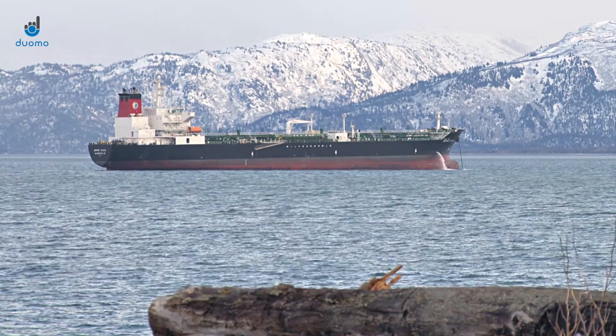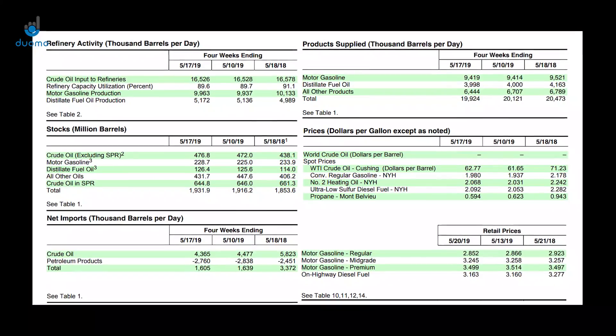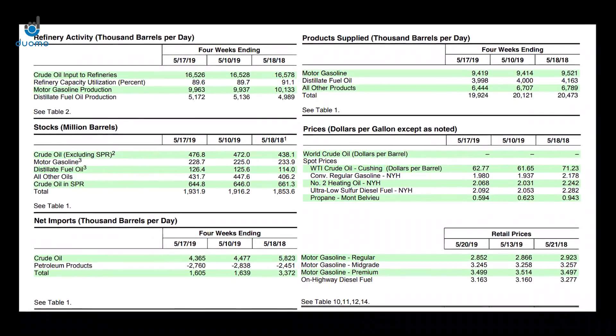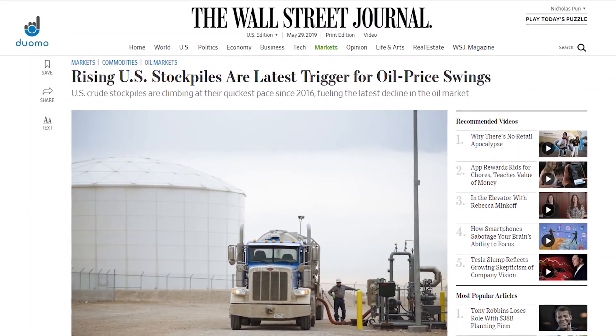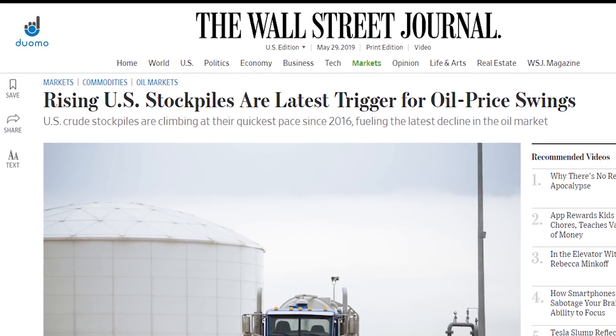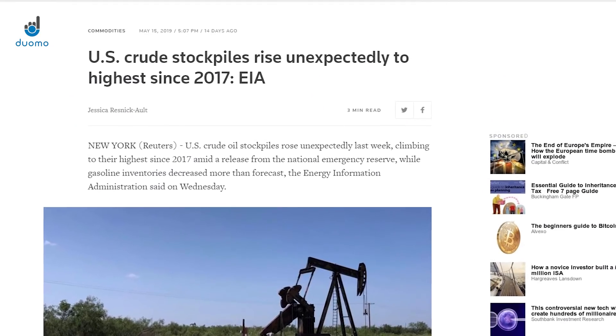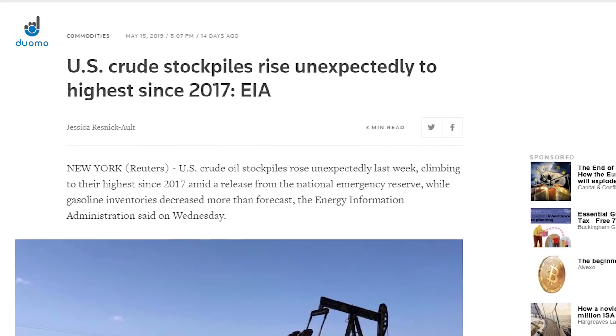In addition to these factors, when we look at oil we always have to look at supply as well. Inventory data releases showed that stockpiles have been increasing more than the market expected, although they are estimated to show a decline in the next release — but that isn't out at the time of making this video. Increasing inventories is usually a bearish sign, as it means that there isn't the demand for oil at the current price.